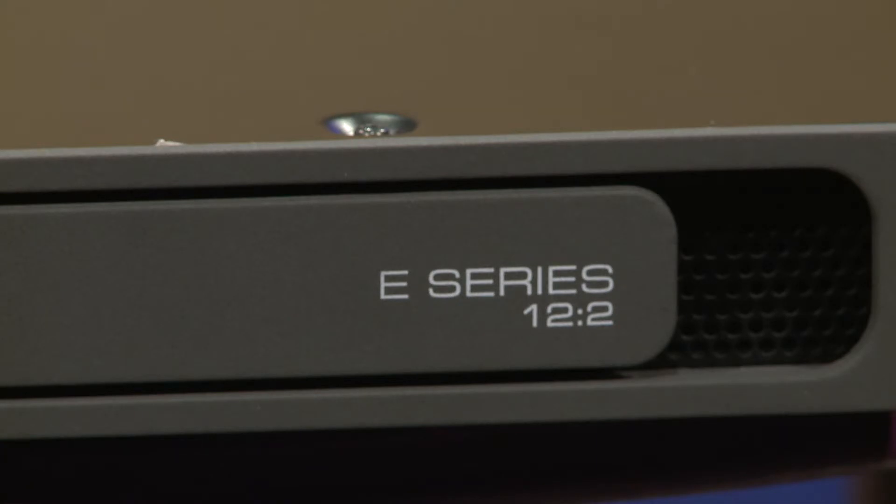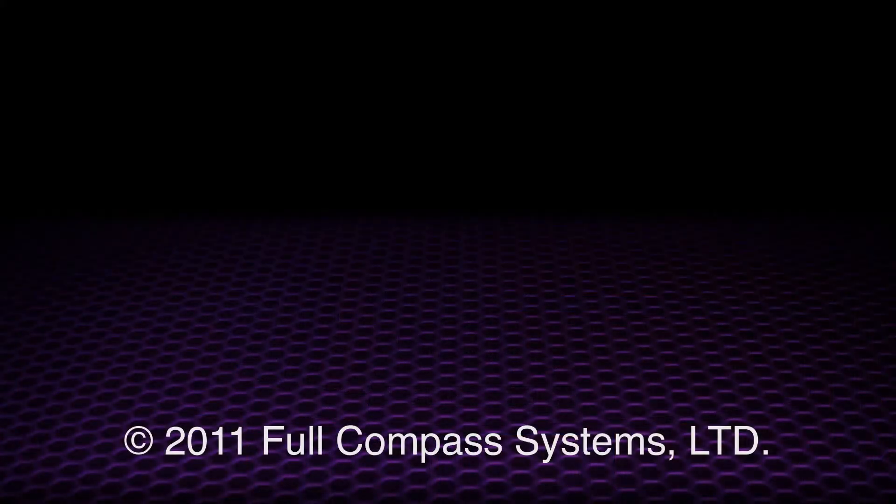This is the E-Series of installation amplifiers from Lab Gruppen. Thank you very much. For more information, please go to fullcompass.com or visit www.labgruppen.com.